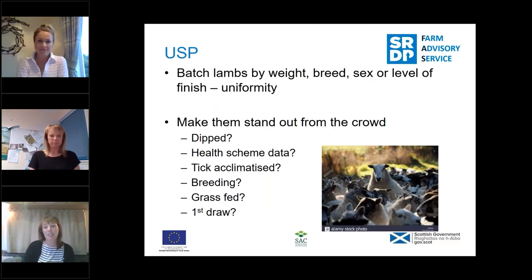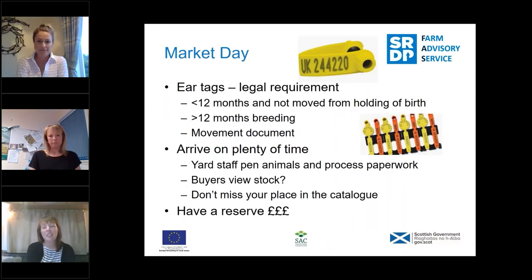Think about how to stand out from the crowd. When posting on social media, mention if they've been dipped, if they're in the Enzootic scheme, if they're tick-acclimatised — anything that makes them more sellable. Social media is free, there's no cost to posting. On market day, make sure the right tags are in the right animals with the right paperwork. Your slaughter tag — just your UK number with no sequential number — goes in any lambs under 12 months that haven't moved from the holding of birth. Double electronic tags are for anything over 12 months or breeding stock, and they need to be accompanied with a movement document.